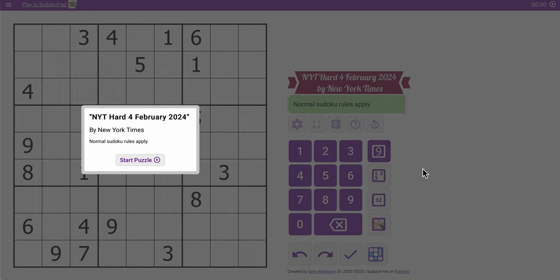Good morning, everyone. Welcome to the New York Times Hard Sudoku for Sunday, February 4th, 2024. And unlike a lot of Sundays, I suspect this one may be harder than most.